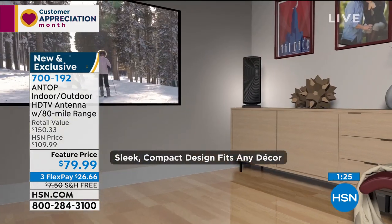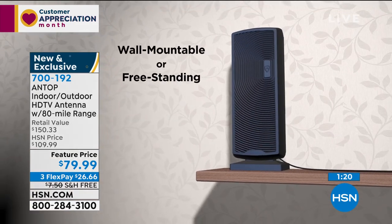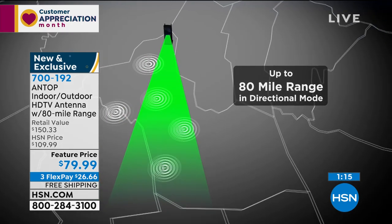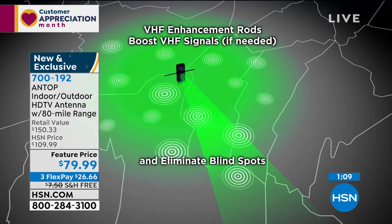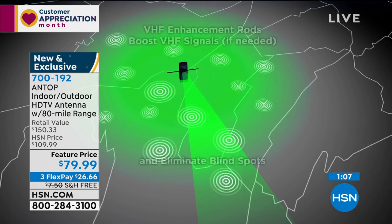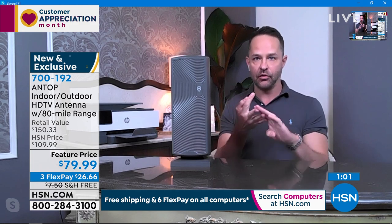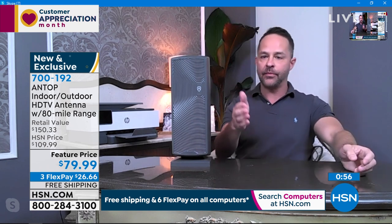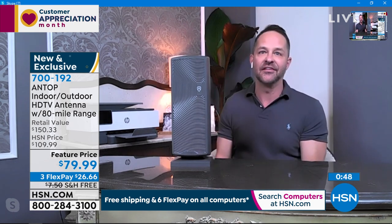We're streaming live on HSN's Facebook page. If anyone wants to say hello or jump in with a question — tell us again what this does, from Rachel. If we had to summarize, why would you want an antenna? When you have an antenna plugged into your television, you don't have to pay for all of your channels. Your local news, local weather, local sports, ABC, NBC, Fox — you're probably paying a cable or dish bill right now, but you don't have to. It's all broadcast free. You just need an antenna to receive the signal.